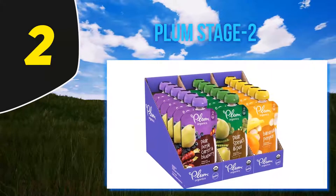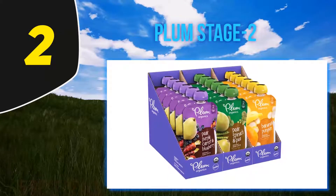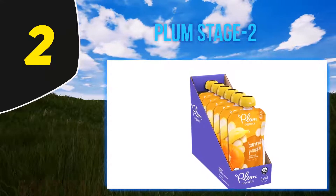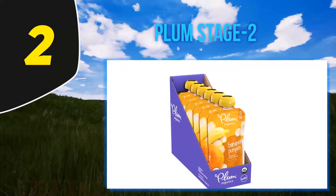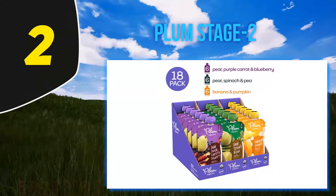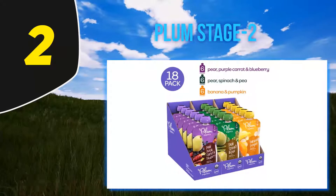Like all pouches, you have to be careful with quality when ordering these. Luckily, these have a clear window on the back so you can make sure there's no mold before you feed baby. Still, always check the expiration date and look for damaged packaging before feeding this stage two food to your six-month-or-older baby.